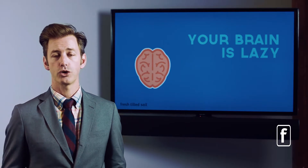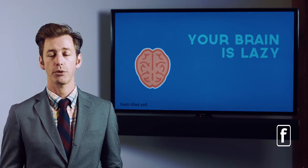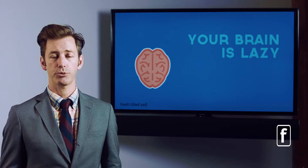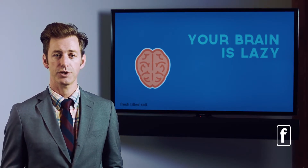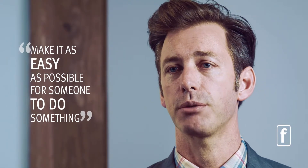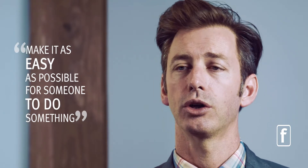Another part of our biology is that our brain is super lazy — it doesn't like to do any work at all. In fact, your brain is so lazy that it creates a headache to stop you from thinking. A headache is a weird thing because there are no nerves in your brain that sense pain. It's your brain's way of saying 'I'm running low on glucose — stop what you're doing, be lazy.' If you take this into consideration when designing a product or user experience, you can use it to your advantage: make it as easy as possible for somebody to do something, and that habit-forming cycle will be created much quicker.